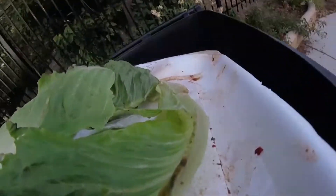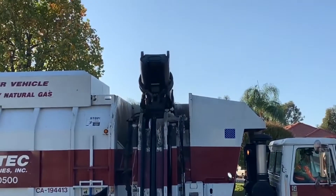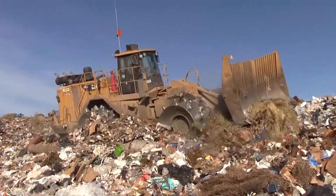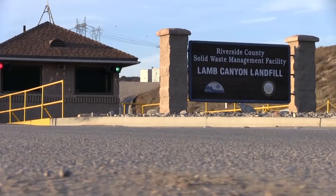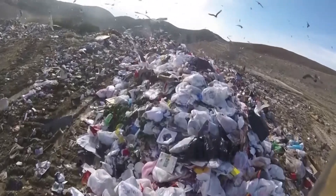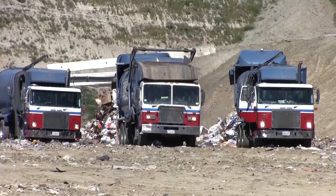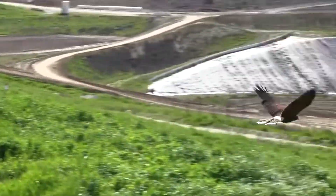Taking the trash out to the curb is a weekly tradition in Riverside County, but do you know where that trash ends up? It goes on quite a journey, but ultimately ends up in a landfill like Lamb Canyon in Beaumont. In this virtual tour, we'll show you the ins and outs of Lamb Canyon and give you a bird's eye view, literally, of how waste is managed.